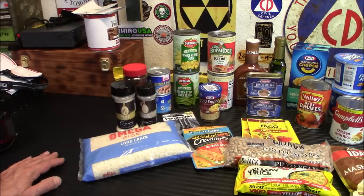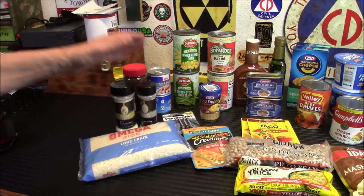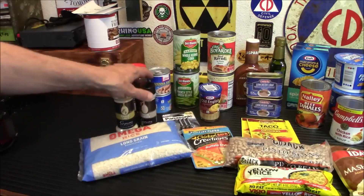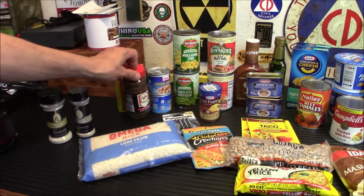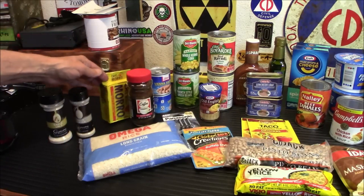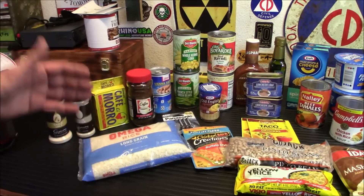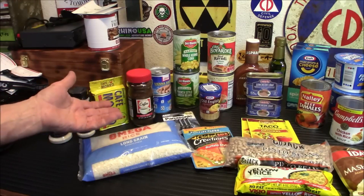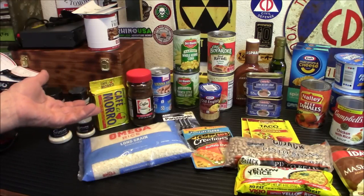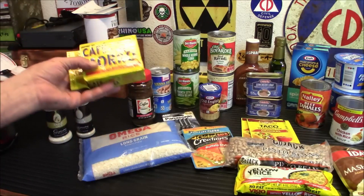I picked up my two favorite spices — Dollar Tree has a ton of spices, and spices make stuff that's normally kind of bland taste good. I picked up garlic salt and onion powder. Next up, coffee — if you're used to drinking coffee regularly, I've got instant here. Instant coffee lasts pretty much forever; people have found instant coffee 40 or 50 years in an abandoned house and drank it and it was fine.